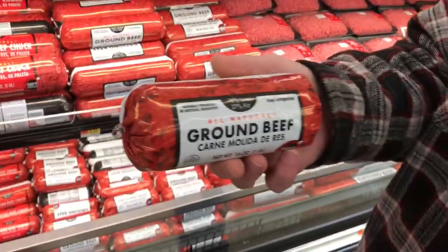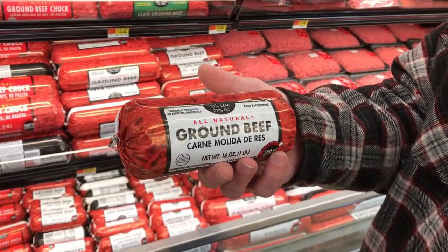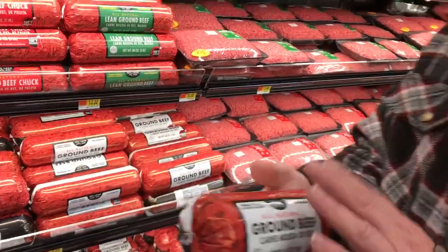They have the 73/27 right here for only $3.24 — that's not bad. This is what I use all the time: it's cheap, it's really good, and it doesn't mean it's bad for you. As long as you keep your omega-3s up, you're good to go. What about 80/20? If that's all you can get, just use a little butter or some kind of oil with it to bring the fats up a little bit.